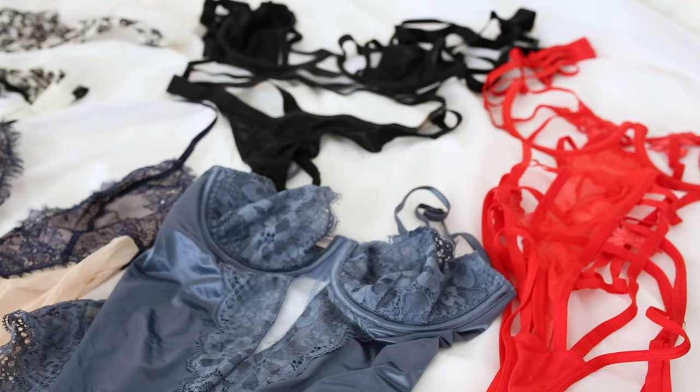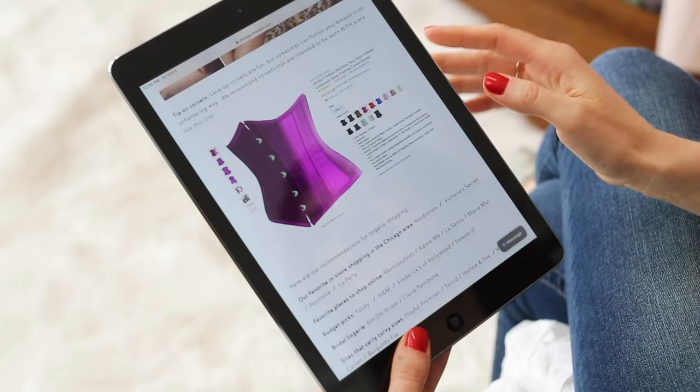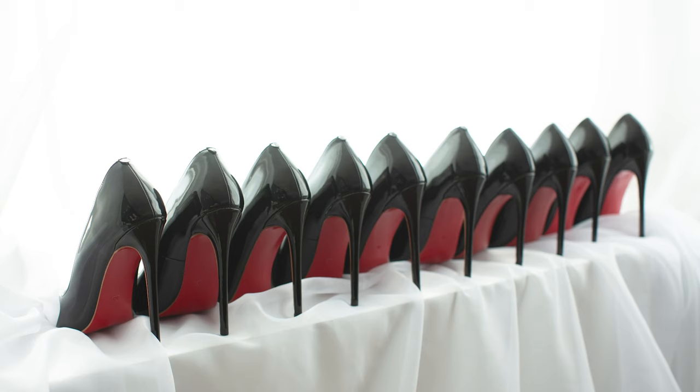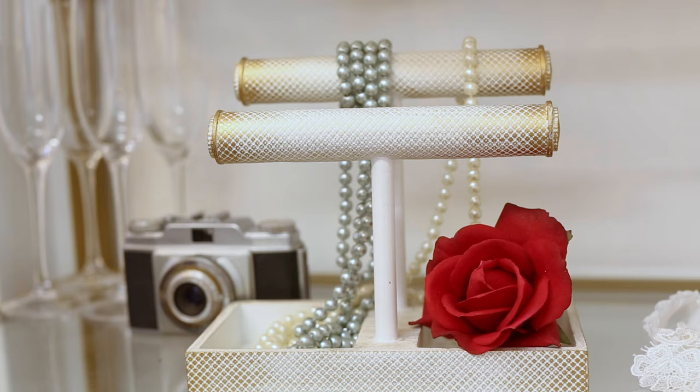Next we'll take a look at the lingerie and outfits that you've brought to the studio to be photographed in. Before your shoot I will send you a lingerie guide with photos and links of things that look great on camera so you'll know what to shop for. You can also complete your look with the accessories that we have at the studio — black stilettos in every size, robes, jewelry, and shirts that you can add on to your look.